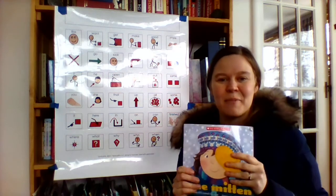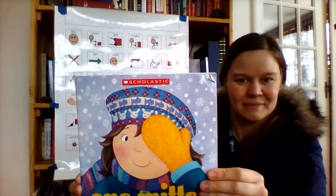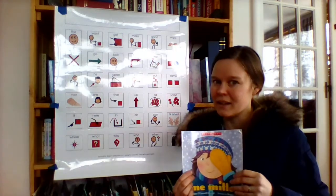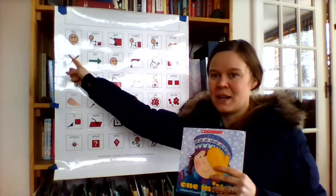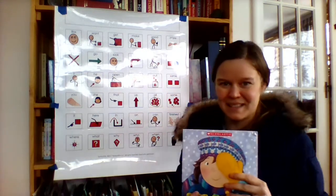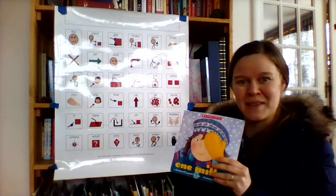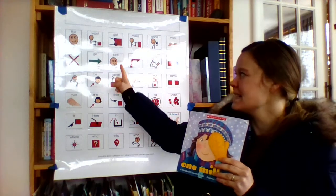Our book today is called One Mitten. Normally we do not just have one mitten — we have two mittens. So let's find out what is happening in this book. Let's open it and take a look.